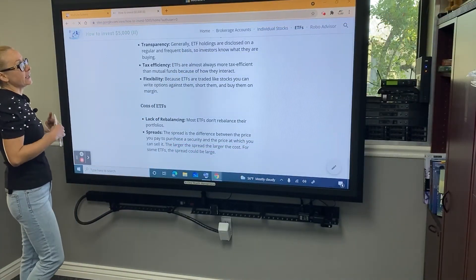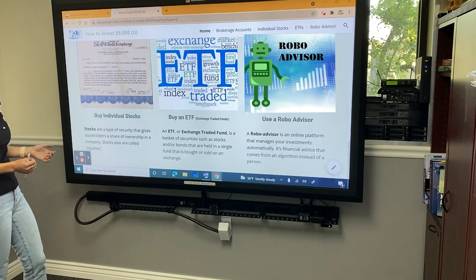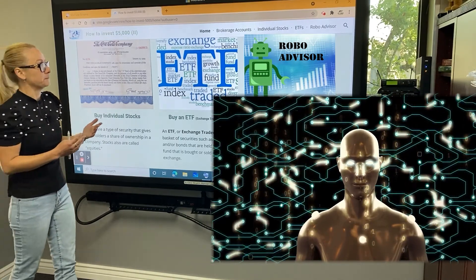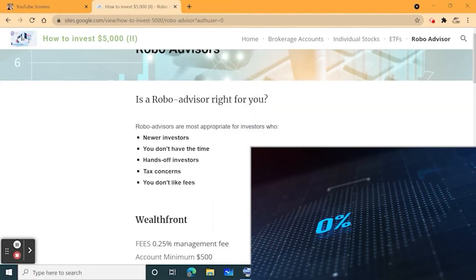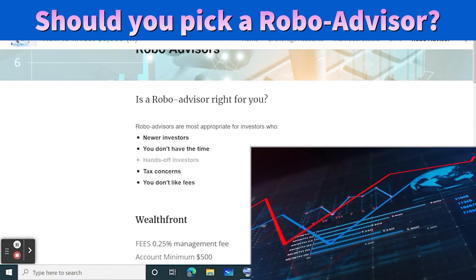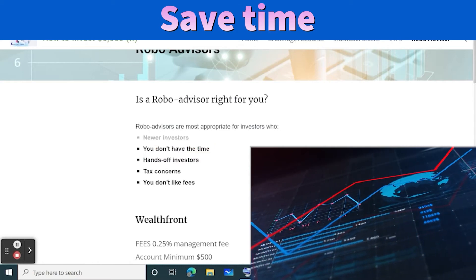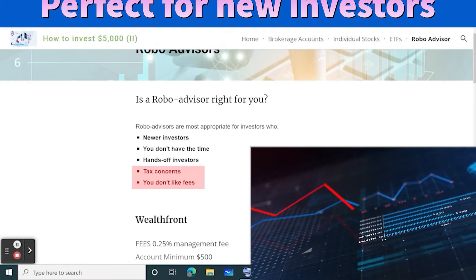Now let's talk about our third option: robo advisors. A robo advisor is an online platform that manages your investments automatically for you. It's financial advice that doesn't come from a human — it comes from a specific algorithm. Robo advisors are right for hands-off investors: people who don't want to get involved in managing their brokerage accounts and trading themselves. If you don't have enough time, a robo advisor is a great option.